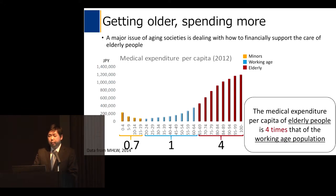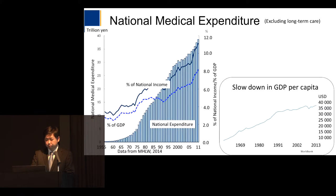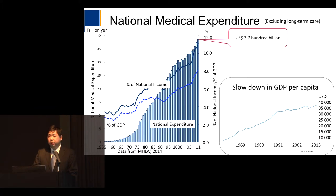Why does aging society matter? The major issue of an aging society is the problem of financially supporting the care of elderly people. As you can see in this figure, medical expenditure per capita rises as people's age increases. The data shows that medical expenditure per capita of elderly people is four times that of the working age population. As a result, national medical expenditure has been skyrocketing and had reached 3,700 billion US dollars.